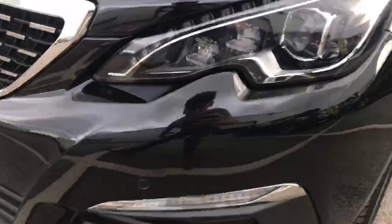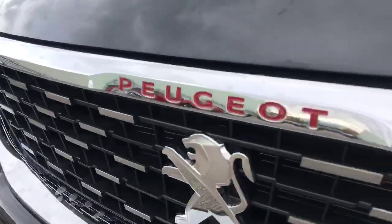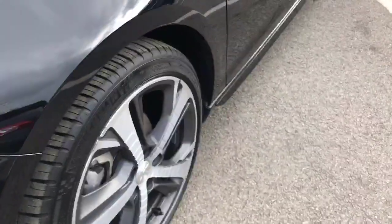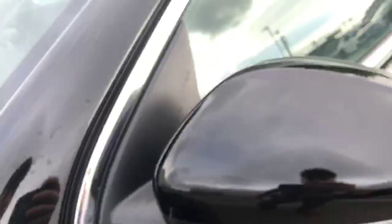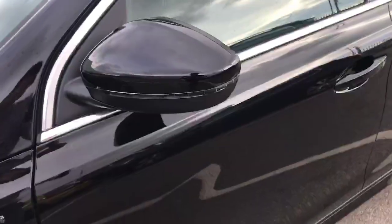First thing you'll notice is the front parking sensors all along the bottom there, very nice. We've also got the red Peugeot lettering to show you that it is a GT line. Coming around, we have the 18 inch alloy wheels with the dual colour and the Peugeot logo in the middle. GT line badge, and we've got the collapsible door mirrors — they collapse in when you lock the car, which is very nice.